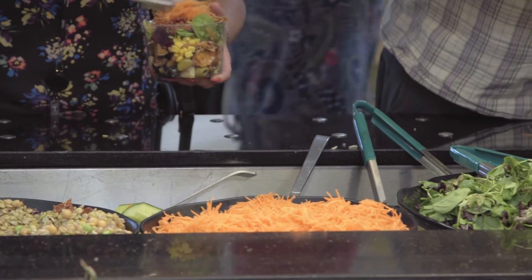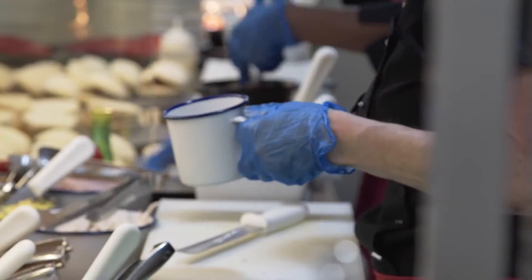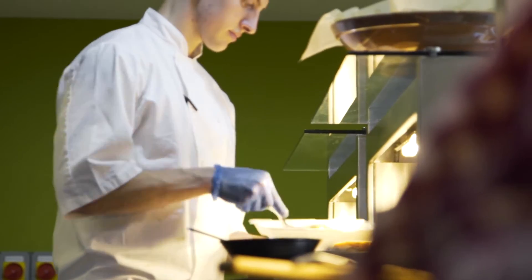We're extremely busy all day. We have a team of 48, which sounds a lot, but when you're flat-out serving the best part of 4,000 people, it's not that many.